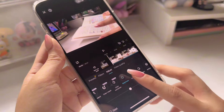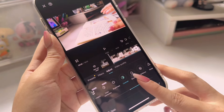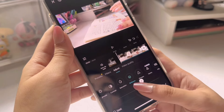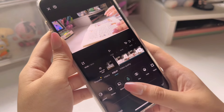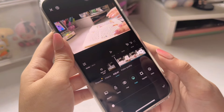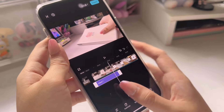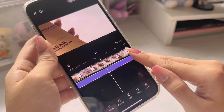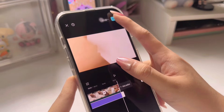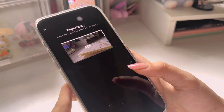One more thing I like doing in this app is adjusting the brightness, saturation, and contrast of the video. This usually depends on what kind of feel you'd like your video to have. I personally like my video to have a bright and warm tone. After reviewing everything and making sure it's to my liking, I save it and move on to the next application.